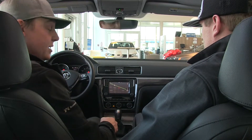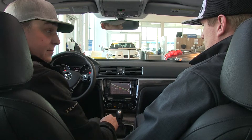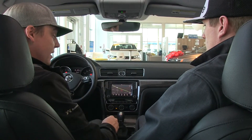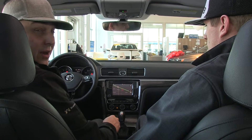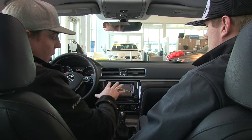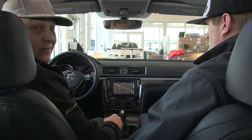Another new feature on the 2016 Passat is that it comes equipped with the new MIB2 infotainment center. Besides navigation in this trim package, you're also going to have the ability to hook up your iPhone or Android through the USB port and use your apps on the screen — from Siri to texting and even your maps.